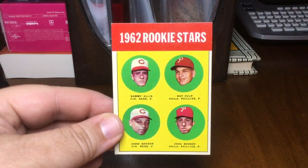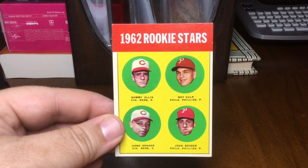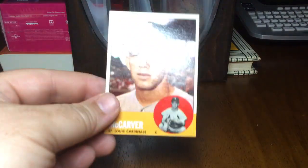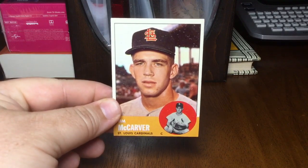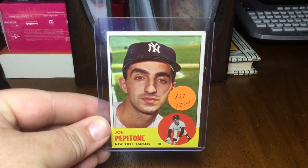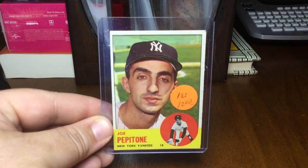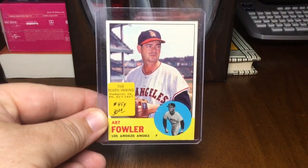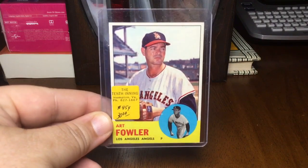Starting off with this Rookie Stars — this is a variation. The normal card, the '62 Rookie Stars, is in yellow; this is a variation where it's obviously in white. Got a nice Tim McCarver, Joey Pepitone — or as Ricky Russo would say, 'Joey Pepperoni.' Good-looking card, nice condition. Got the Art Fowler, so we're into the high numbers now already.